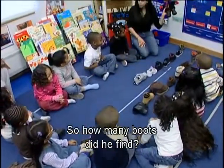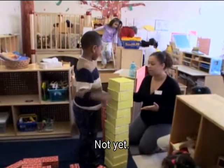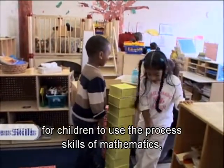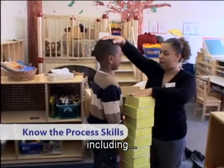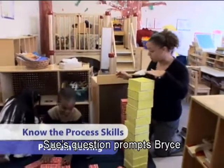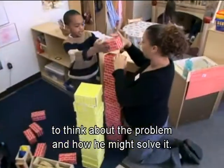Teachers create opportunities for children to use the process skills of mathematics, including problem solving. A teacher asks a child, 'What can you add to make it bigger? To make it as big as you?' Sue's question prompts Bryce to think about the problem and how he might solve it.